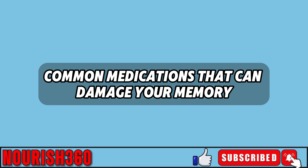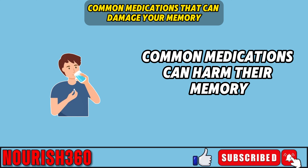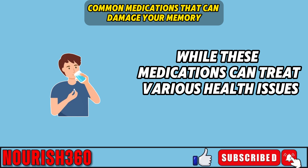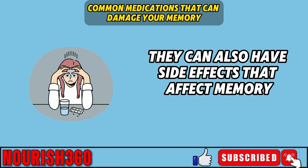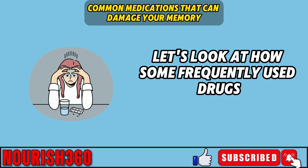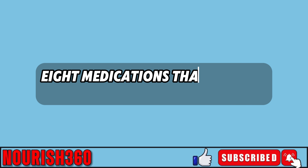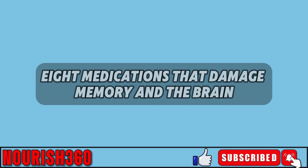Many people are unaware that certain common medications can harm their memory and brain function. While these medications can treat various health issues, they can also have side effects that affect memory and other cognitive abilities. Here are eight medications that damage memory and the brain.